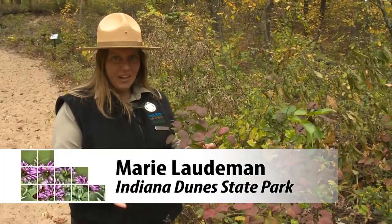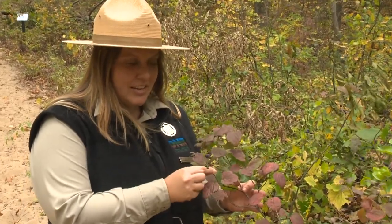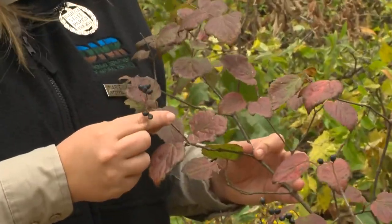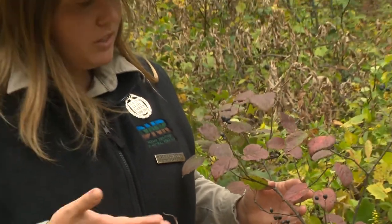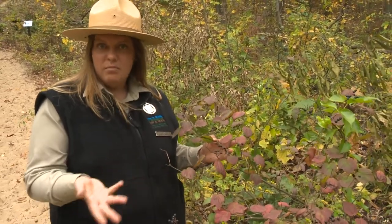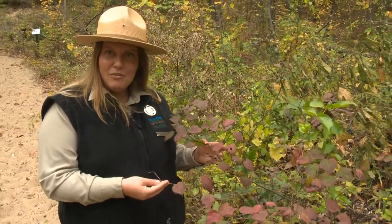In the fall, we think of colorful trees. This shrub right here is called the Maple Leaf Viburnum, and it's one of the first shrubs to turn this bright red color. It also, this time of year, has these berries that are loved by skunks, chipmunks, squirrels, and even some birds. This smaller shrub is a really good indicator of a quality habitat. It usually likes to grow in upland, dry soils and is a beautiful native addition to any fall landscape.